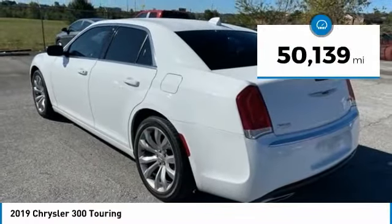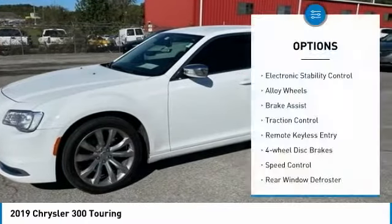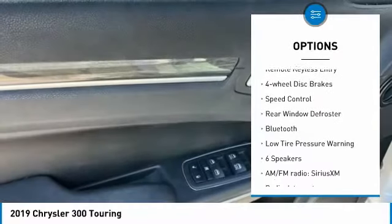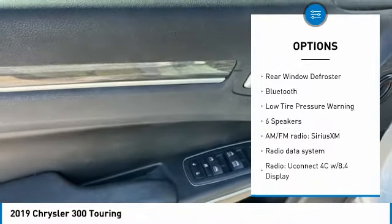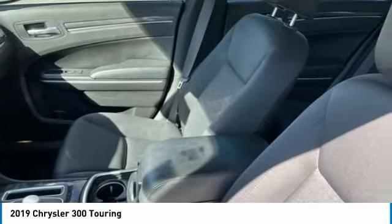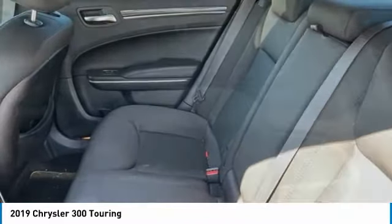This vehicle has less than 55,000 miles. Here are some of this vehicle's great options: electronic stability control, alloy wheels, brake assist, traction control, remote keyless entry, four-wheel disc brakes, speed control, rear window defroster, Bluetooth, and low tire pressure warning. Come take a test drive today.